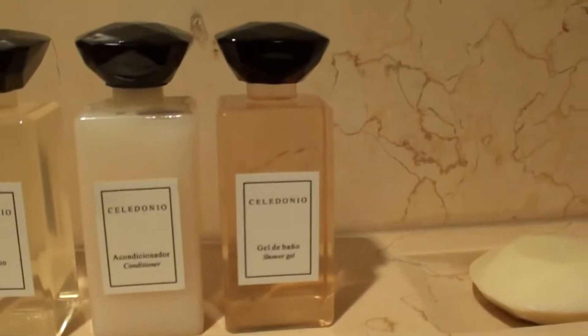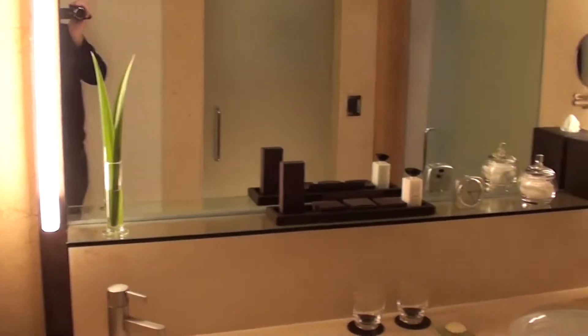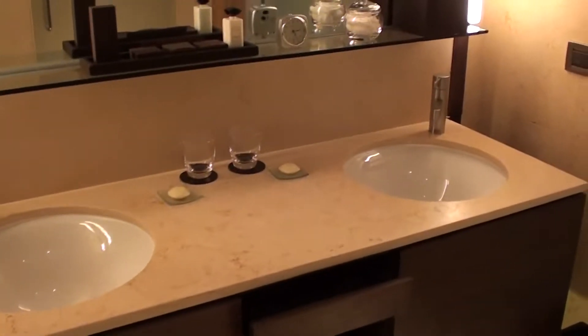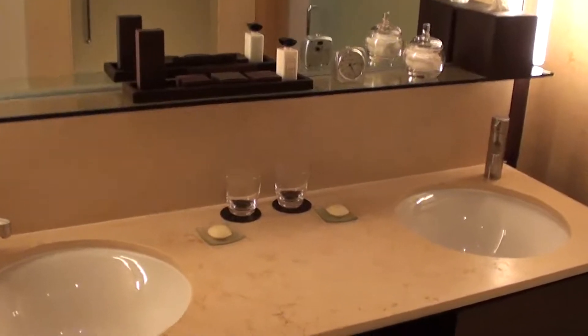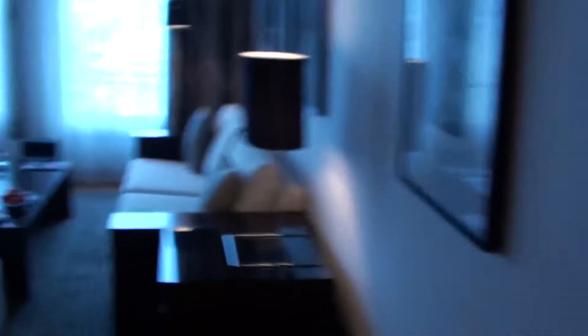I'm not sure how you pronounce it in Spanish — I haven't seen it at any other Park Hyatt yet. Here we have the sink and other amenities, and there's the bidet as well. You can actually just walk around this whole room.